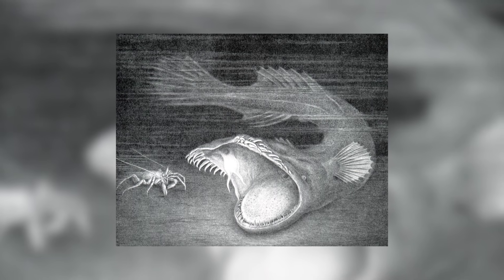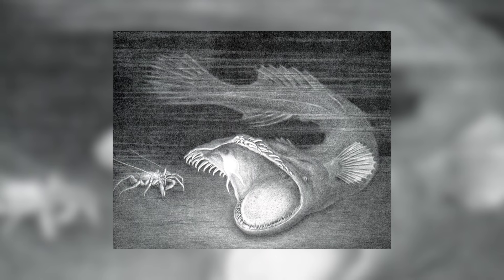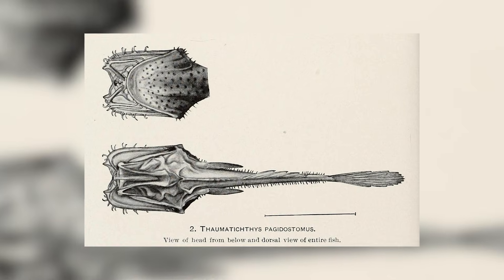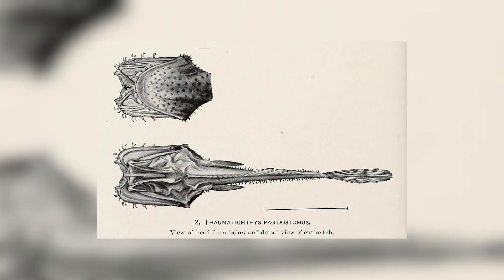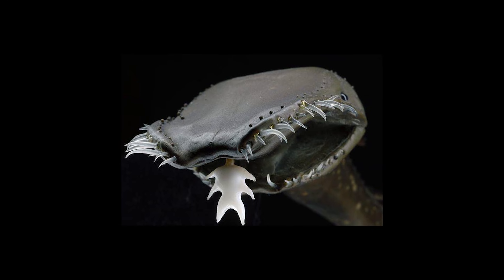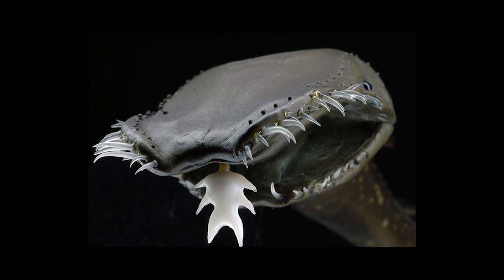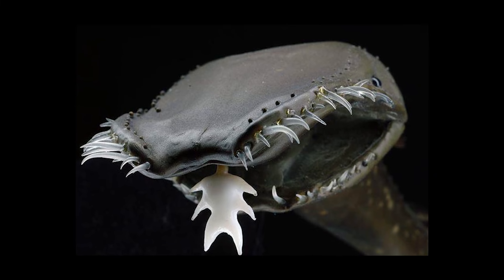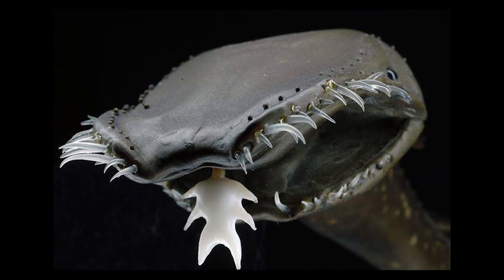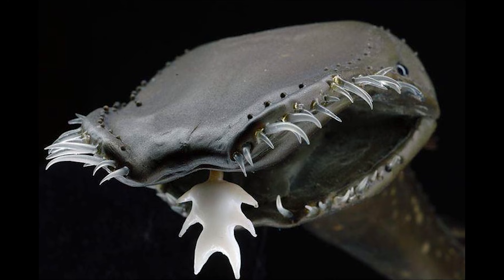T. axillai also lives at depths greater than any other member of the genus, being found as far down as 3.6 kilometers in the abyssal zone. They are also known to be the biggest of the genus, with the largest known individual being around 50 centimeters long. Their common name is the Prince Axel's wonderfish, and on their discovery were thought to be an entirely new genus, given the name Galithithauma axillai, with the genus name being named after the ship which found them, the Galathea, and the species and common name being a reference to the then Prince Axel of Denmark.